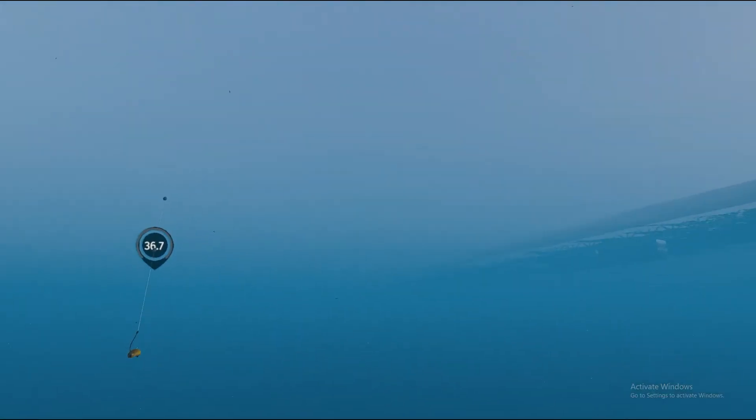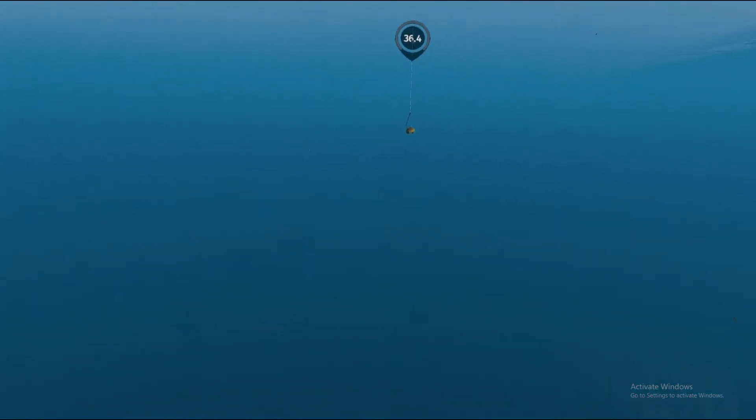We're watching for a fish other than a largemouth bass — we have one of those from a previous video for Powell Lake. So we're looking for a striped bass, a smallmouth, a perch, a crappie, or a catfish. That's what we're looking for.